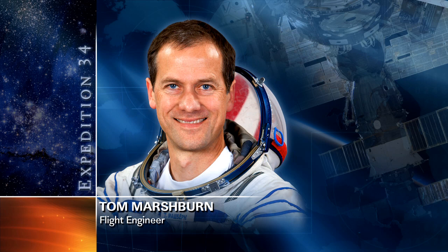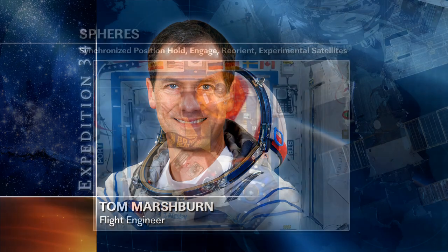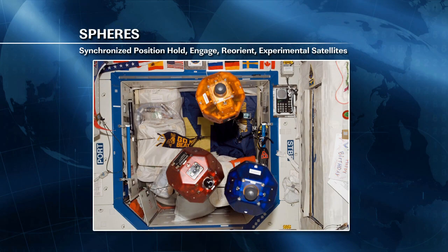Also this morning, Flight Engineer Tom Marshburn was setting up for a planned Tuesday experiment run with the SPHERES Vertigo experiment — a demonstration of technologies for visual inspection and navigation. The plan is to fly two SPHERES satellites inside the station to construct a 3D model of another object, with the goal of having the satellites use that model to guide their own navigation during flight.